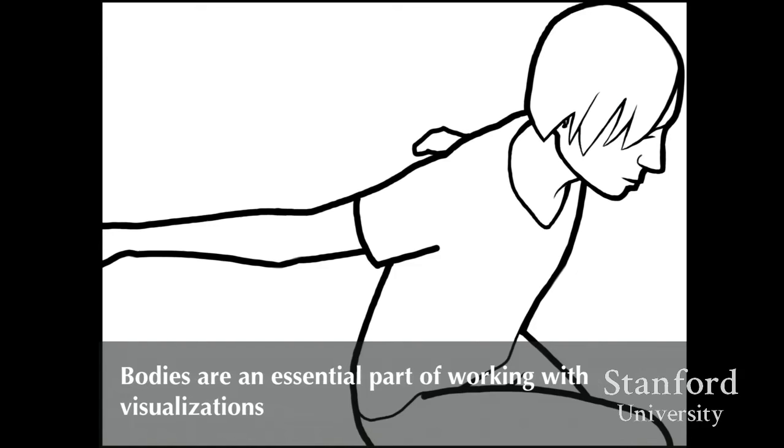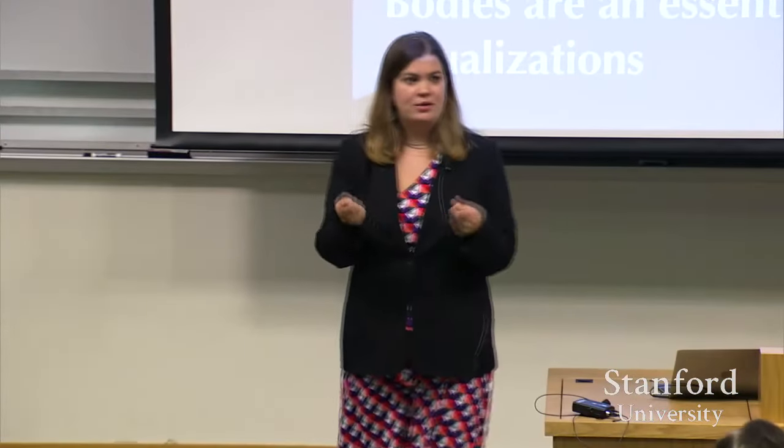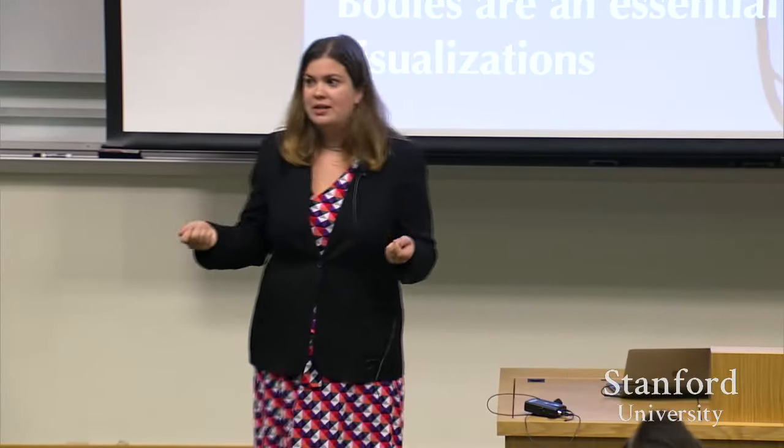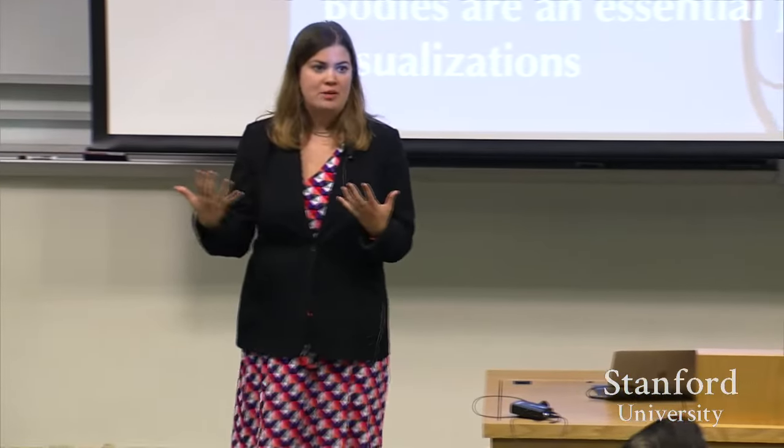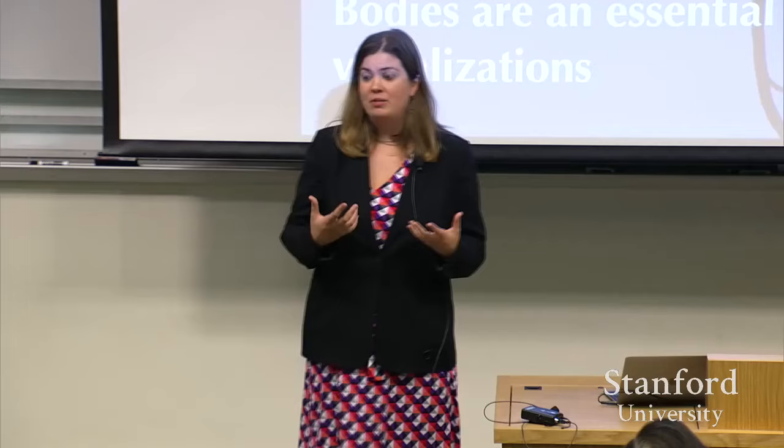Second, bodies are an essential part of working with visualizations. It is not only that visualization happens with eyes and screens — it happens with bodies, hands, material elements assembled around screens to make sense of what's on them. Sometimes those are bodies, sometimes pieces of printed paper. If we lose the ability to pay attention to those material objects, we lose an important element we could be designing around and with.